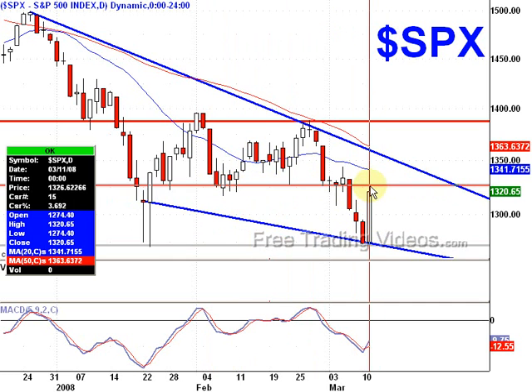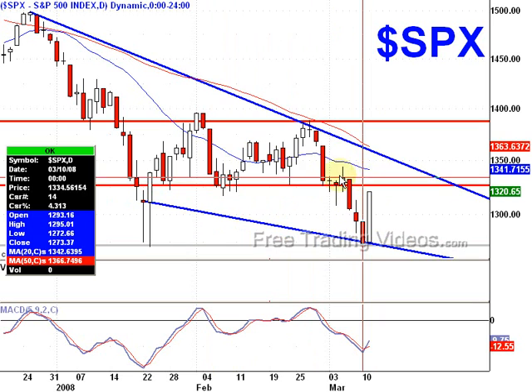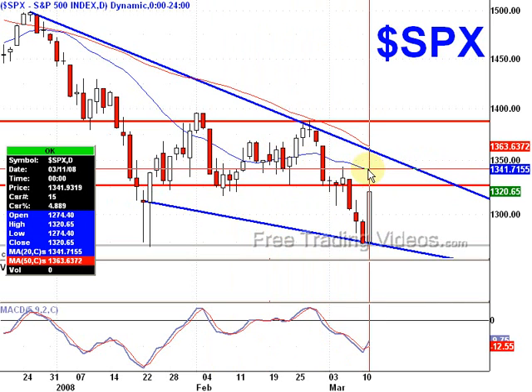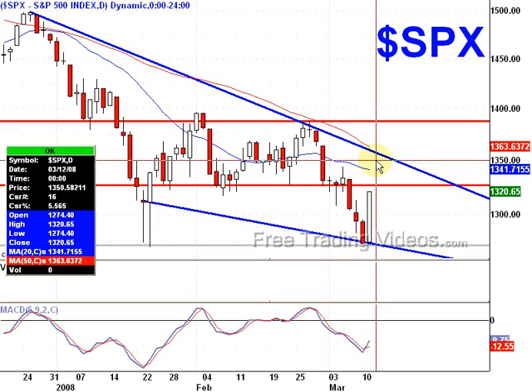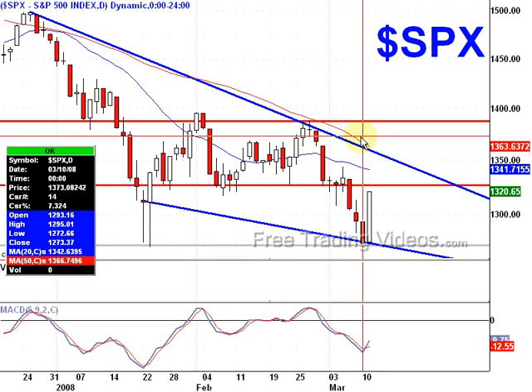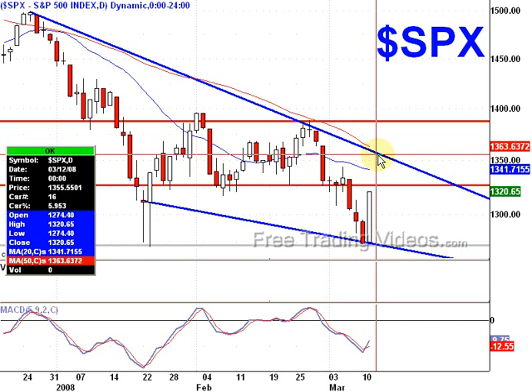I think we're going to hit our head and hang up there. If we can blast to it, that'd be great. We'll have a little bit of resistance here — we have the 20-day moving average coming down, and we'll have significant resistance right here in this area around 1355.